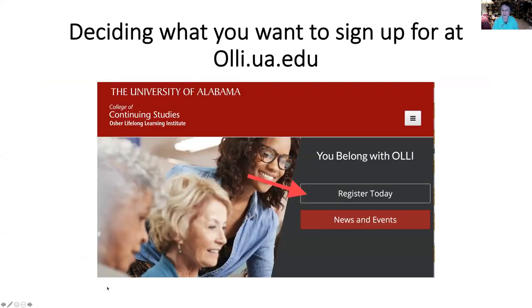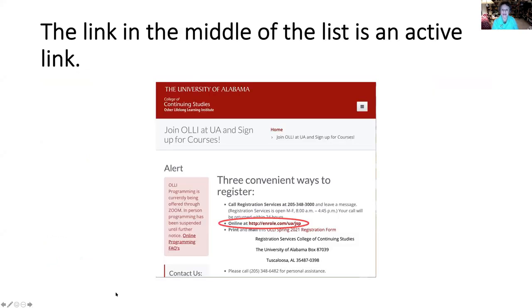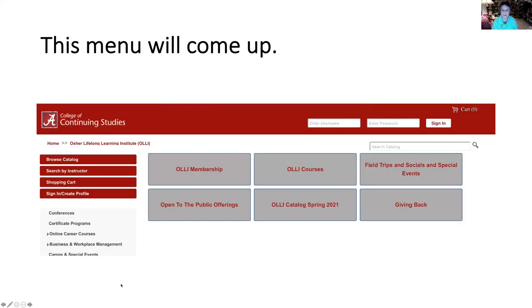First, you're going to want to access the catalog to see which classes you'd like to take. If you go to OLLI.ua.edu, click on the Register Today button. This will take you to the new menu. This menu tells you three different ways you can register for OLLI classes: you can use the telephone, you can mail in a paper form, or you can use the online system. This is an active link, and if you click it, you will go to a main menu.